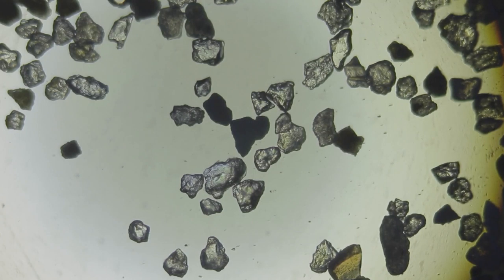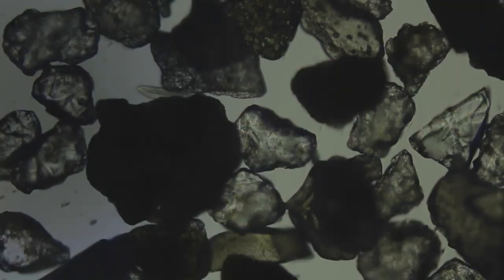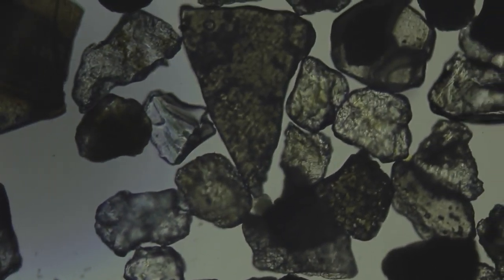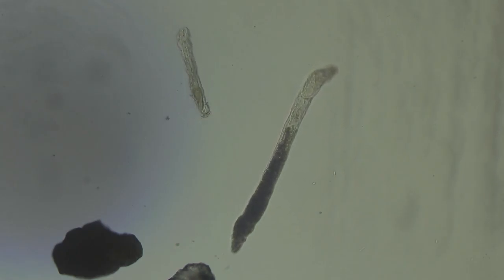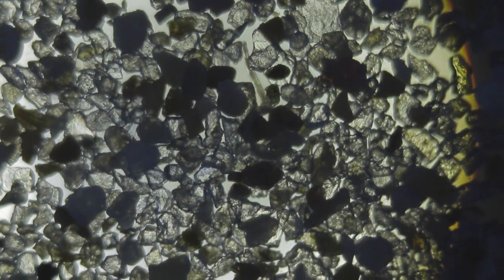After many slides, eventually I did find life in the sample. First up was this very small and fast moving protozoa. Now I'm by no means an expert and I have made mistakes identifying microscopic creatures in the past — if you would like to help me out and can identify any of these creatures, let me know in the comments below.